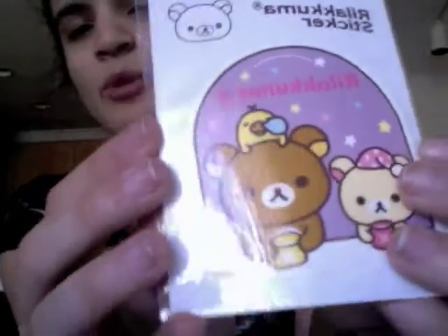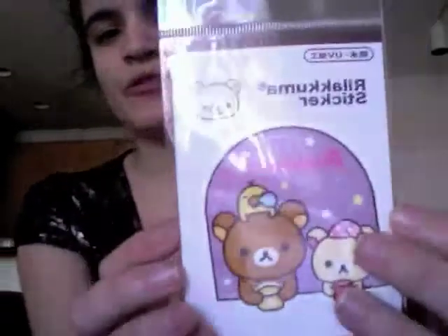There was an eraser that came with it — Rilakkuma in Paris, traveling around with his little baguettes. They gave out stickers too. Not all the stuff was the same — some people got different stickers, different notebooks, different pencils, different erasers, different washcloths, different cards.